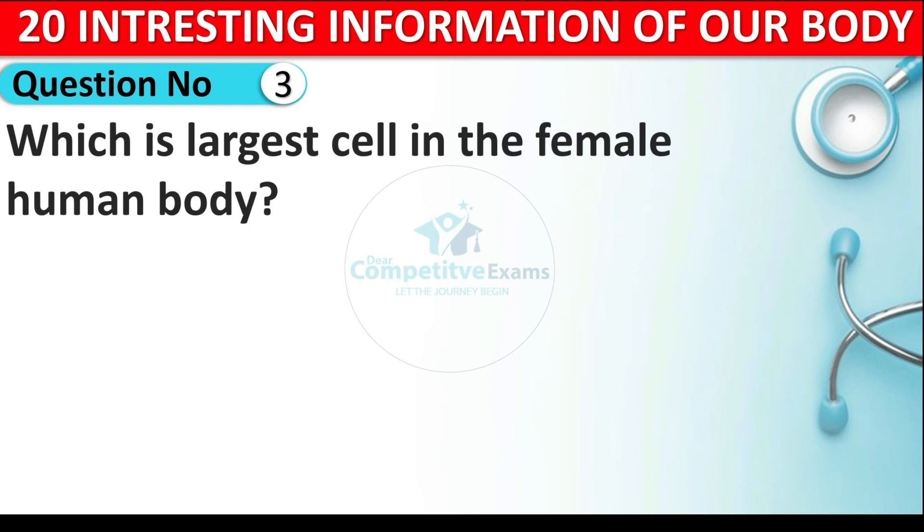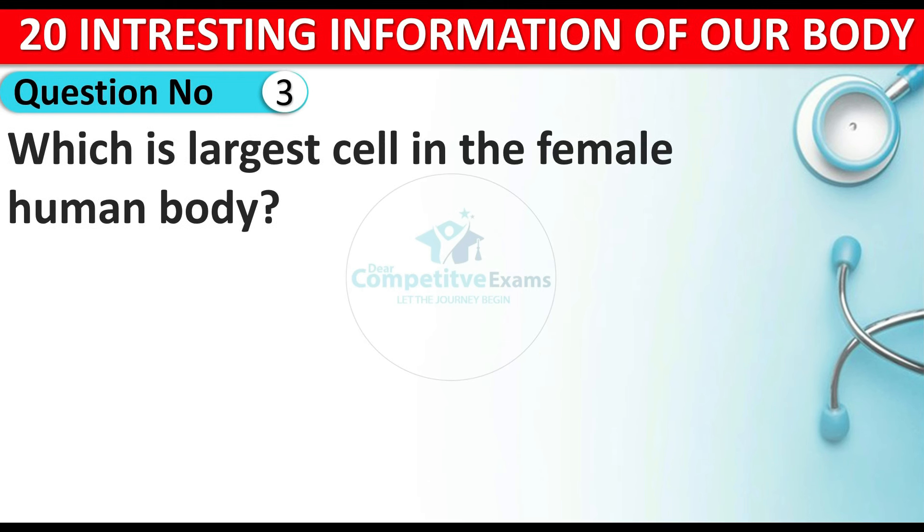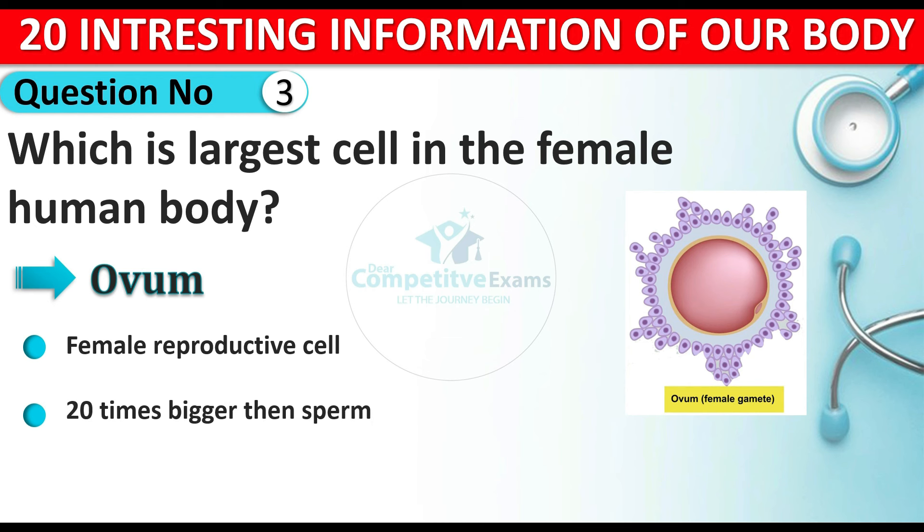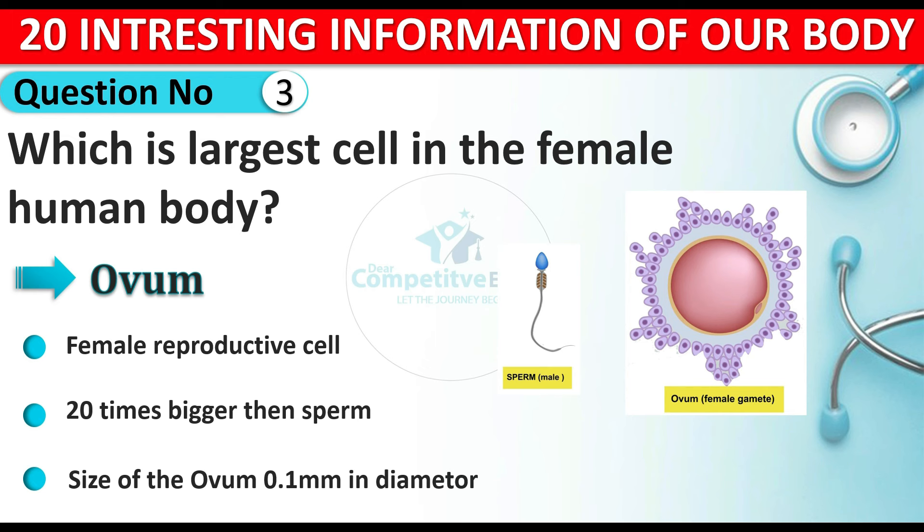Question number three: which is the largest cell in the female human body? The answer is ovum. The ovum is a female reproductive cell and it is 20 times bigger than the sperm. The size of ovum is 0.1 millimeter in diameter. So the largest cell in the female body is the ovum.